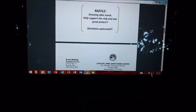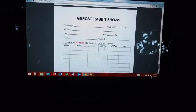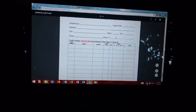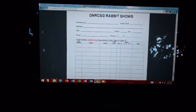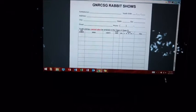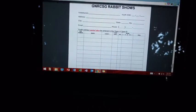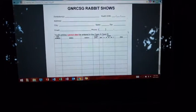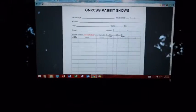There'll be a raffle and lots of other stuff. If you go to the very bottom of the catalog, there should be an entry page where you can print it out and mail it in, or you can do email like I'm doing. I'm going to go step by step and show you what information is needed.